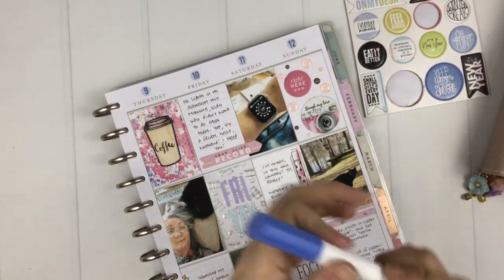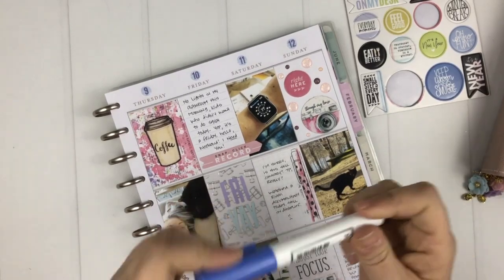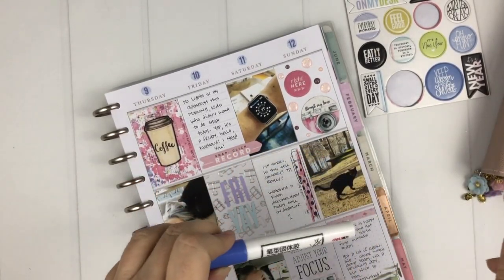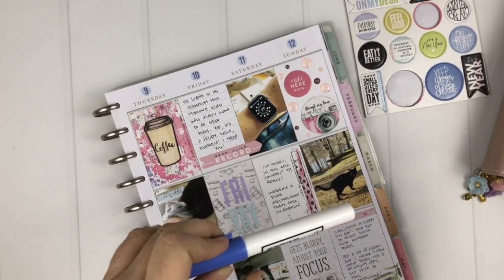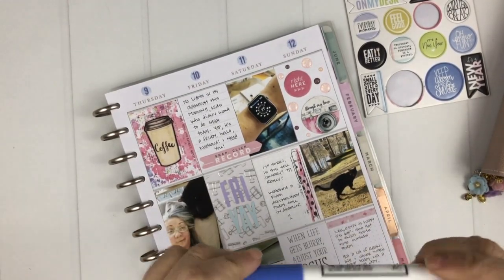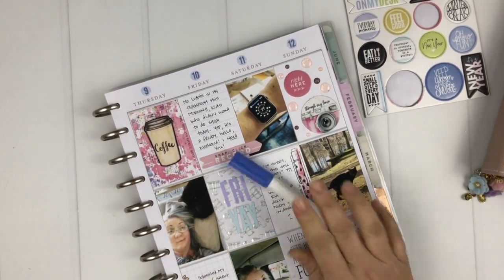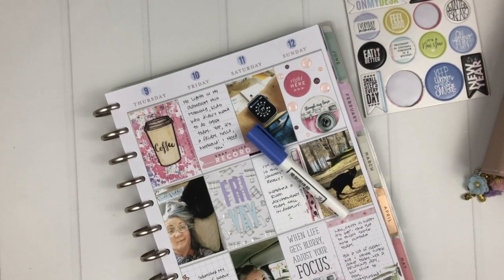I used my exacto knife to separate the front layer and then used the glue stick to stick them down, and they have not come up at all. This has been fantastic. When I have to switch to the refill I'm going to want to know where to get more, because this is such a small thing but so awesome. That is my number three.